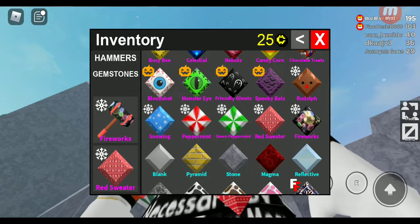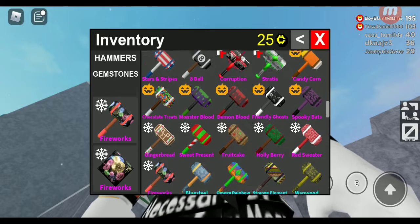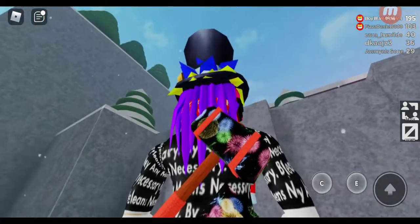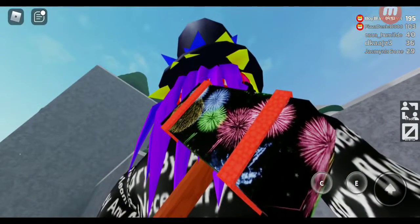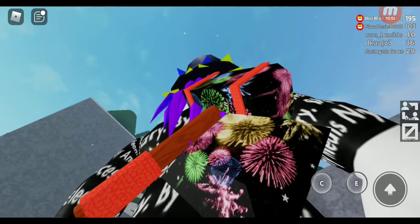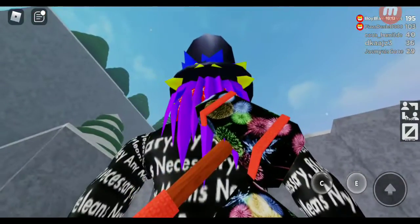The next epic hammer and gem kind of refers to that one epic hammer — Stars and Stripes. It's fireworks — not really Christmas-related or Christmas-themed, but it's still included here. Instead of using this for Christmas, you could use it for the Fourth of July or other fireworks occasions. The hammer and gem look really good with fireworks all over them. It looks pretty cool.